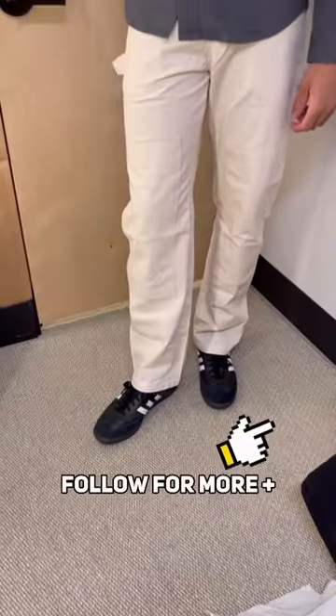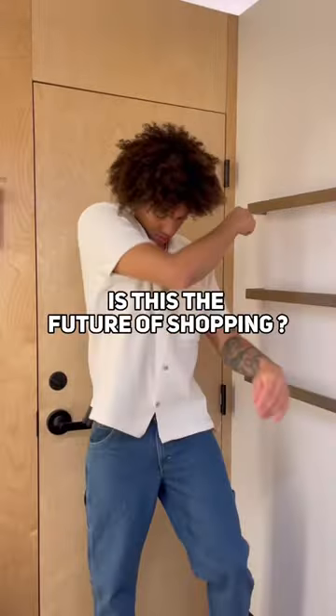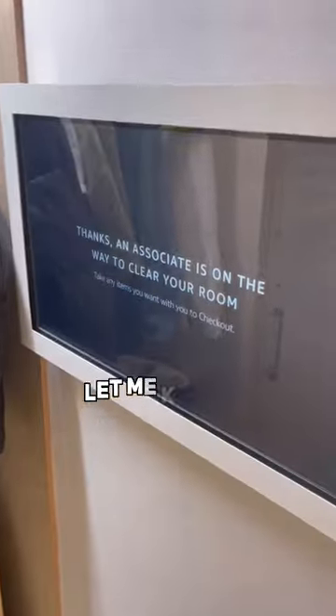If you're watching right now, hit that follow button for more fashion content. A full video is coming out tomorrow on YouTube. Let me know in the comments — is this a good idea? Is this the future of retail shopping? It made my shopping experience super easy.